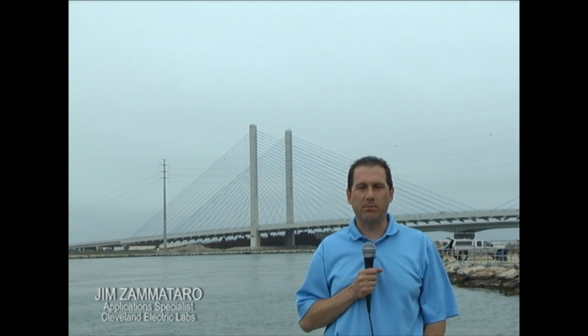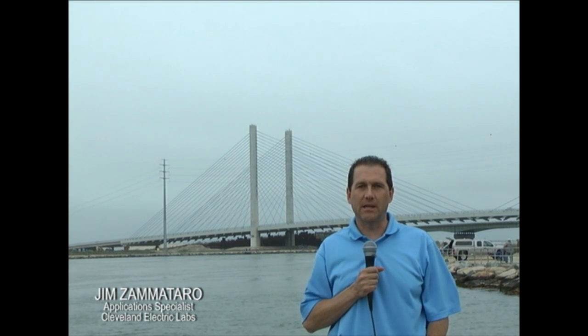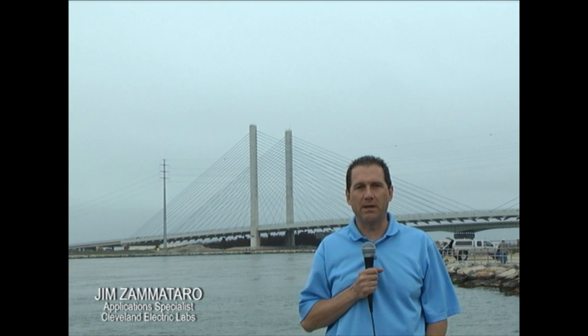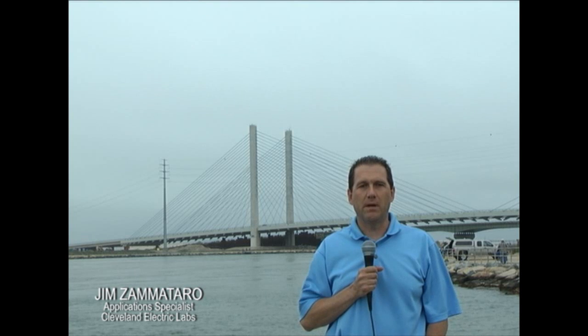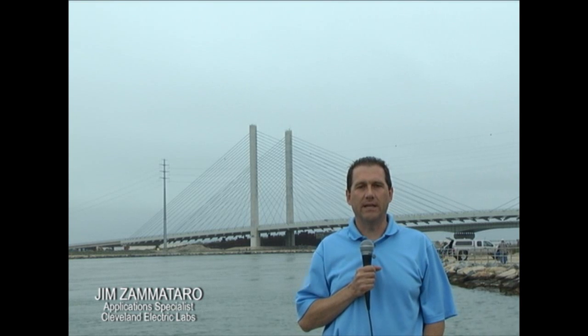My name is Jim Zamotaro and I'm an application specialist for Cleveland Electric Laboratories Advanced Technologies Group out of Tempe, Arizona. Over the next few minutes we will show you one of the most unique structural monitoring projects currently underway in the United States.